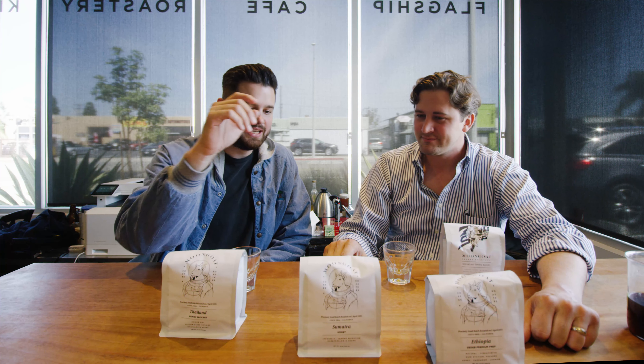Ranking one, two, three so far — this Sumatra might have taken the bag for me just because I like to add a little cream or milk, and this is my comfort in the morning. It's like a warm hug. But the Thailand cantaloupe one is my 'impress people' coffee — if someone comes over I'd say let me pour you a little bit of this.